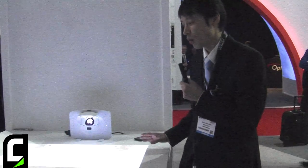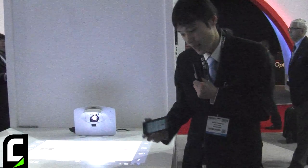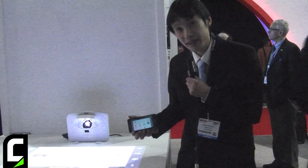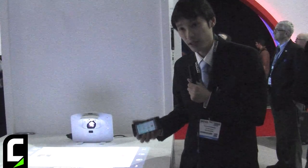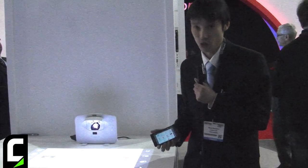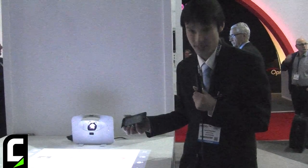So this is our projector, and this demonstration is from a smart device, wirelessly. We're using Miracast technology, a new standard of Wi-Fi. It's much faster than current Wi-Fi technology. Therefore, we can see motion picture wirelessly, without latency.